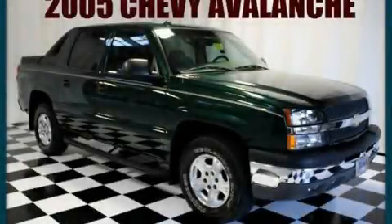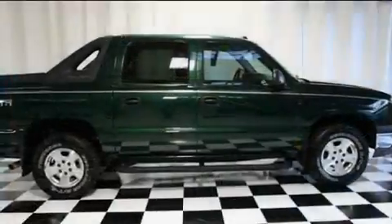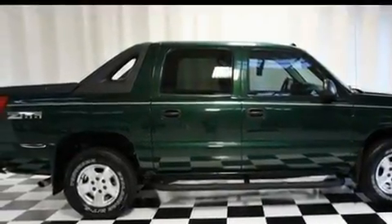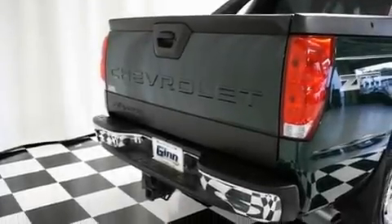This is a 2004 Chevrolet Avalanche — strong, durable, and dependable. It features a 5.3-liter 8-cylinder engine and a 4-speed automatic transmission.